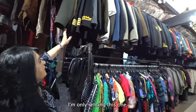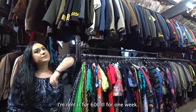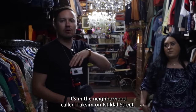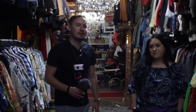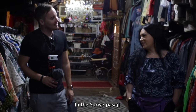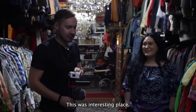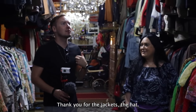Ataturk would have worn something like this during military parades. I've only rented this one — for 600, for one week. So guys, if you want to visit, the store is called By Retro. It's in Taksim, on Istiklal Street, in the Suri Passajer. Thank you for your time — and thank you for the jacket and the hat.